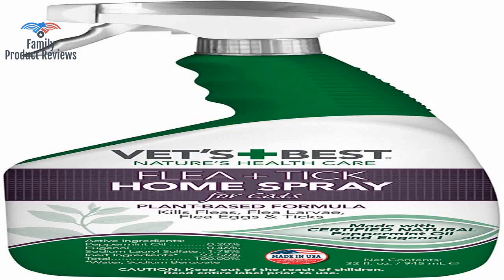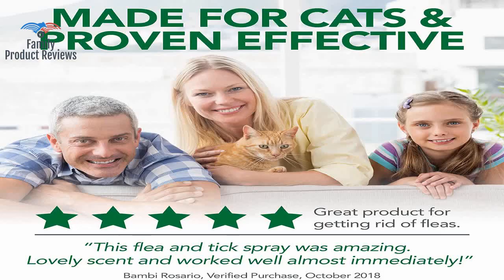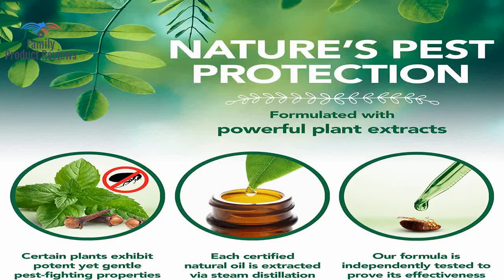Welcome to Family Product Reviews. If you are new here, support us by subscribing. Today we will be reviewing the Vets Best Flea Tick Home Spray for Cats.